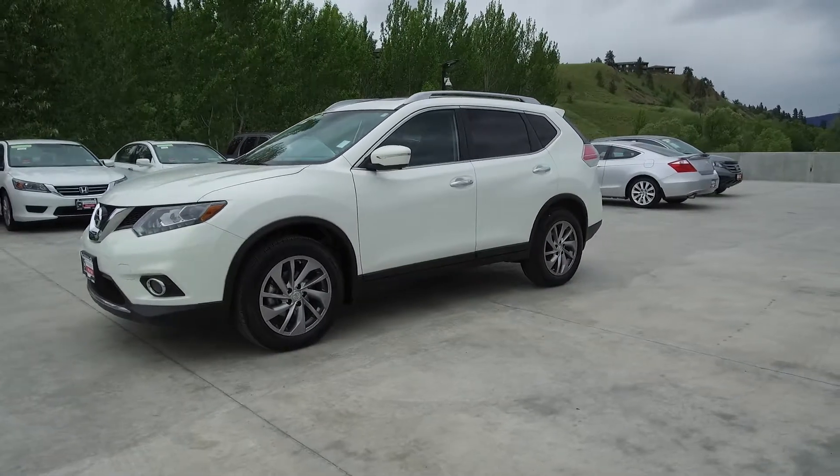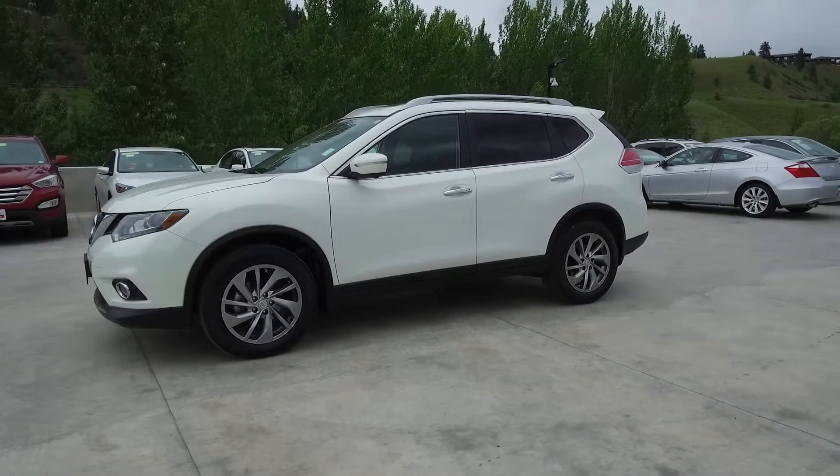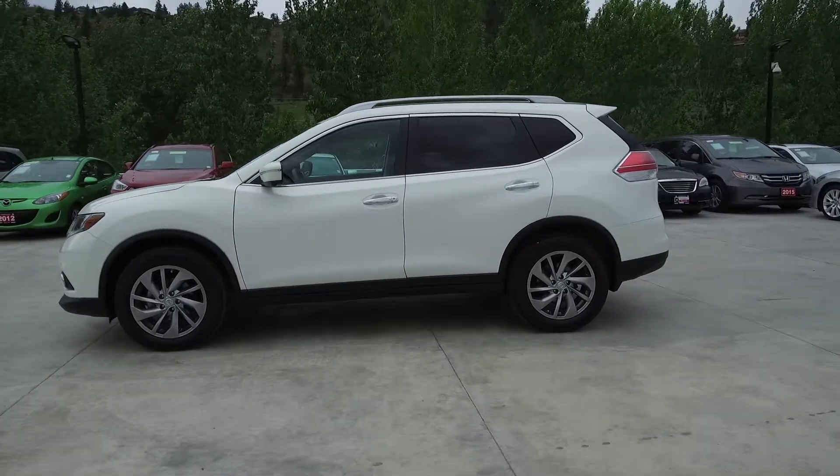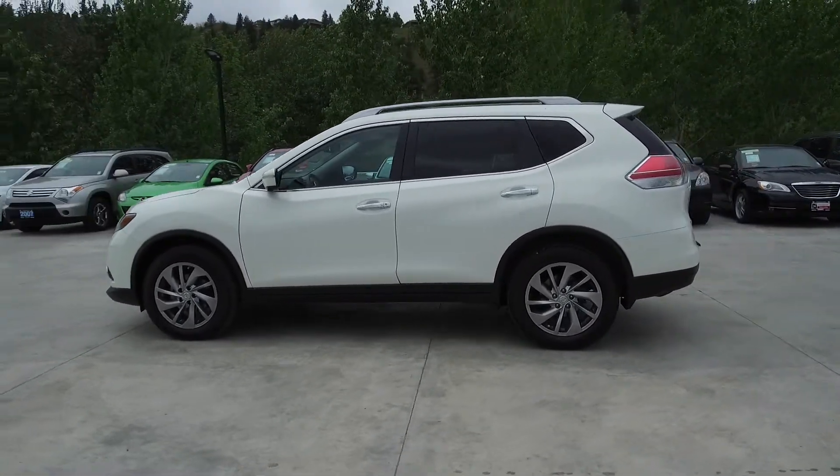This Rogue has had only one owner who was a non-smoker, is a BC vehicle, was traded in on a 2017 CR-V, and comes with extra keys and remotes.